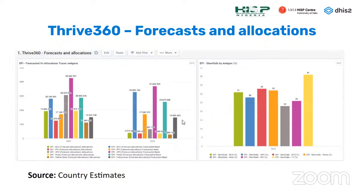The first dashboard on forecasts and allocations looks at the key tracer antigens — how much was forecasted as what the country would need versus how much was received within that period. Based on that data, we can compute shortfalls by each antigen, providing very good output for decision makers to take necessary action, such as making additional purchases.